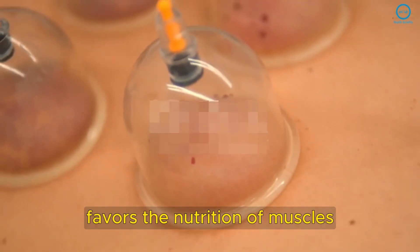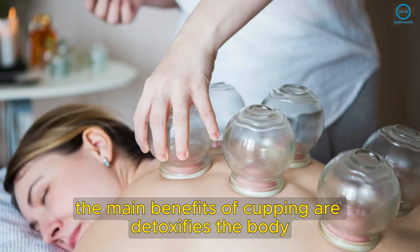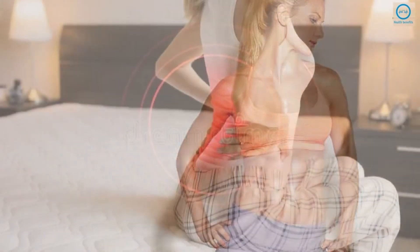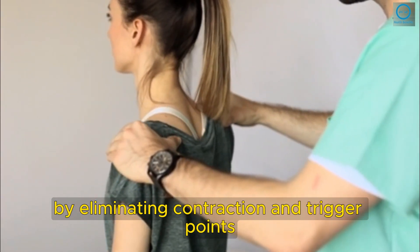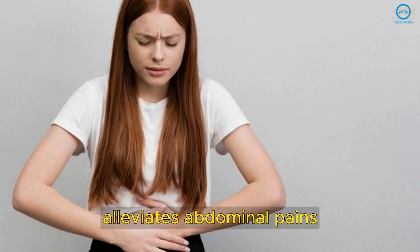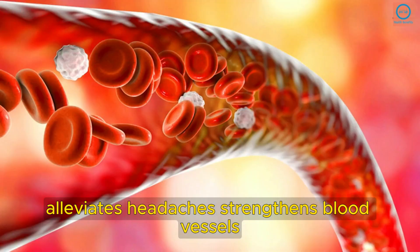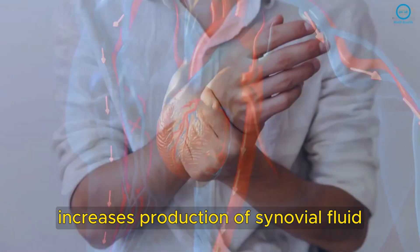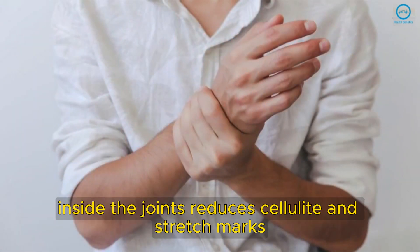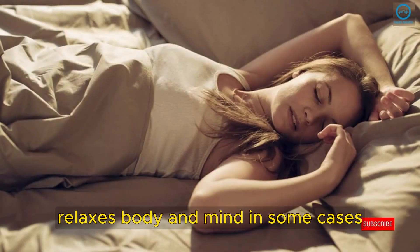When the blood circulation is activated by the cups, the increase of blood in the area favors the nutrition of muscles, alleviating tensions and muscle and joint aches. The main benefits of cupping are: detoxifies the body, alleviates back pains, alleviates muscle aches by eliminating contraction and trigger points, alleviates abdominal pains, alleviates headaches, strengthens blood vessels, increases local blood circulation, increases production of synovial fluid inside the joints, reduces cellulite and stretch marks, and relaxes body and mind.